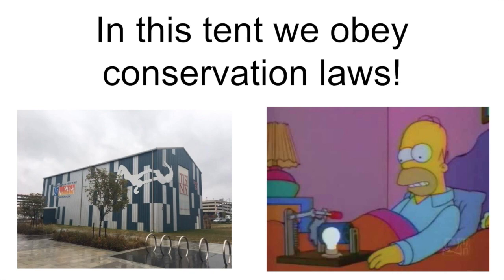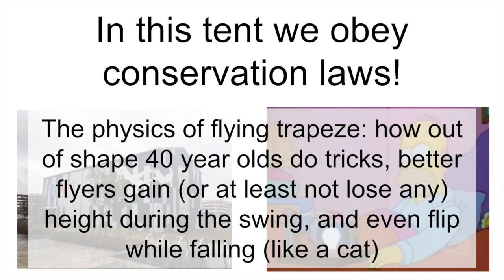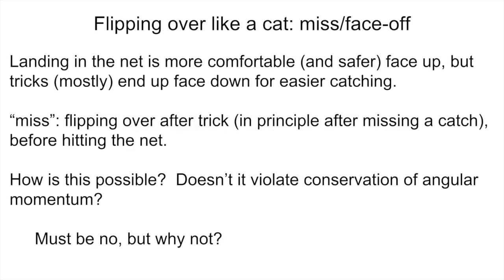I'm going to show you some things about the physics of flying trapeze. I've talked about how out-of-shape 40-year-olds do tricks and how better flyers gain — or at least don't lose — any height during the little swing in the previous couple of videos. In this part, Part 3, I'm going to talk about how flyers flip while falling like a cat. The name of this maneuver is called the miss, and I'll tell you why in a second.